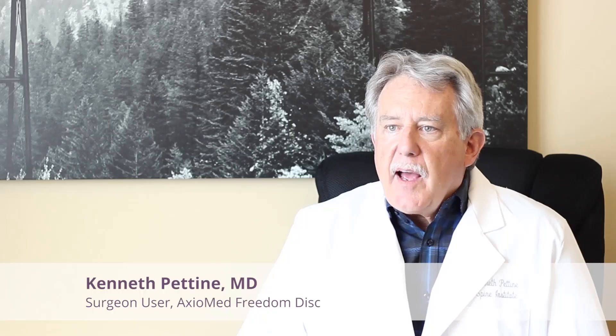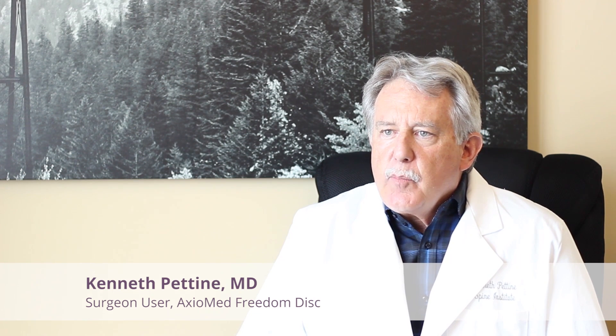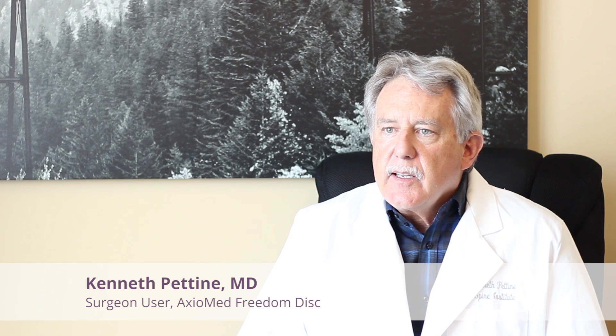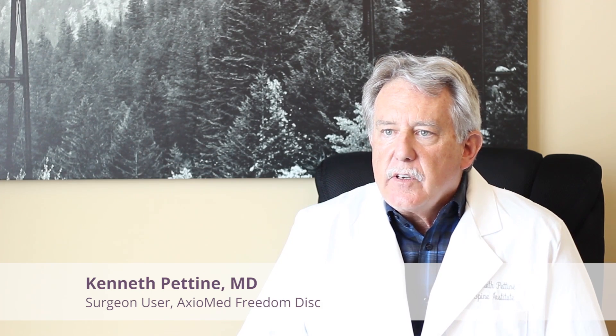Surgeon feedback on the Axiomed Disc has been phenomenal. They love the disc and they love the results that they're getting. I think it's without question the best lumbar artificial disc there is. I haven't revised or re-operated on anybody with a Freedom Disc, and I think the reason is its inherent kinematics are more physiologic than other discs.